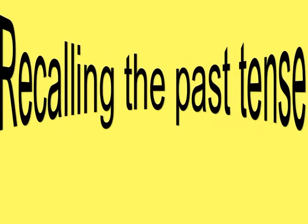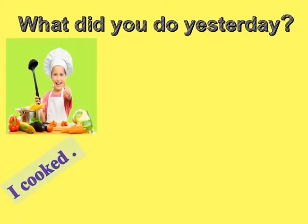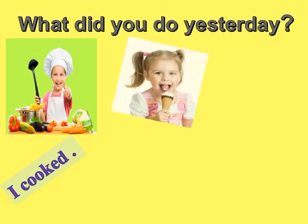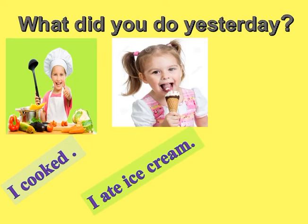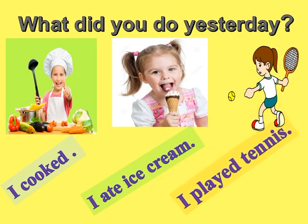Let's talk about the past simple tense. What did you do yesterday? I cooked. I ate ice cream. I played tennis.